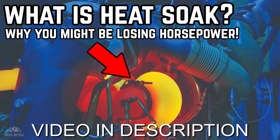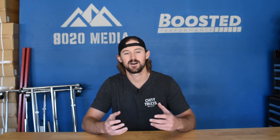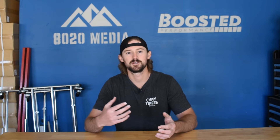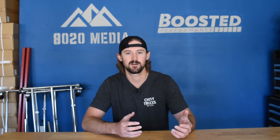Whenever a turbocharger starts to run really hot, it's going to send hotter and hotter air into the intercooler. And if your intercooler is not good enough, it can pretty easily get overwhelmed and not be able to cool that air down efficiently. As the turbocharger gets hotter, the air gets hotter, the intercooler is not able to cool it down quickly enough, which means you're sending hotter air into your engine and therefore getting hotter exhaust gas temperatures.